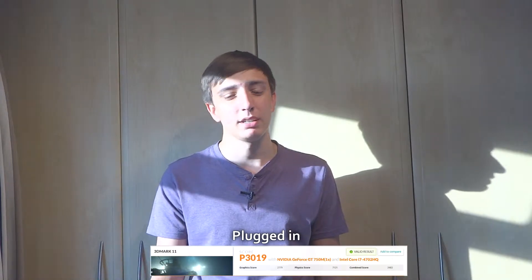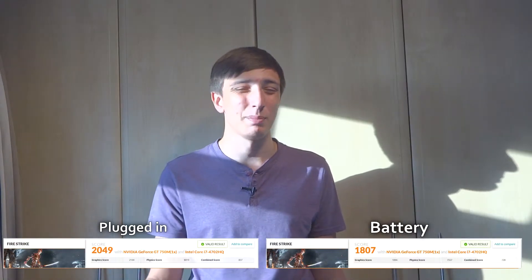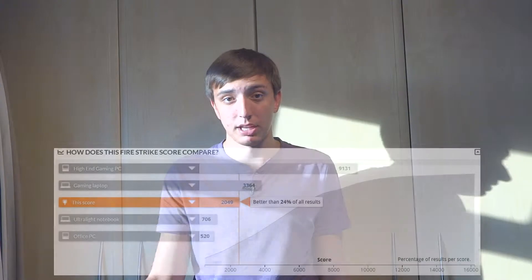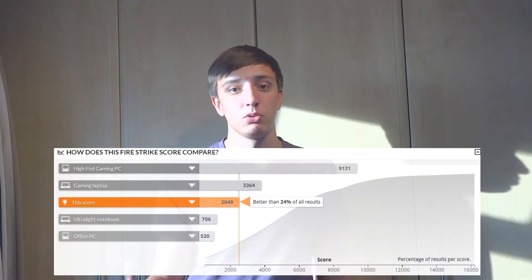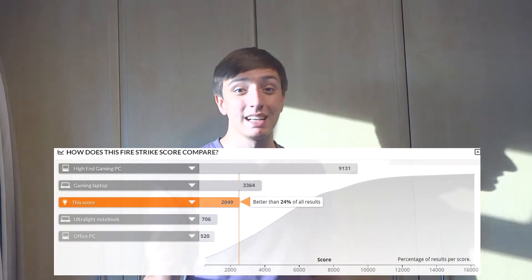Moving on to 3DMark Vantage, we got a plugged in score of P12700 with a battery score of P11315 — a percentage change of about 10.9%. Moving on to 3DMark 11, I got a plugged in score of P3019 but the battery wouldn't run at all — I tried about 10 times on a different day, it would not run. Moving on to 3DMark Firestrike, I got a plugged in score of 2049 and a battery score of 1807, a change of about minus 11.8%. There's also a nice graph showing where this laptop sits compared to other classes of computers — right between ultra thin light notebooks and gaming laptops, exactly where they marketed this.